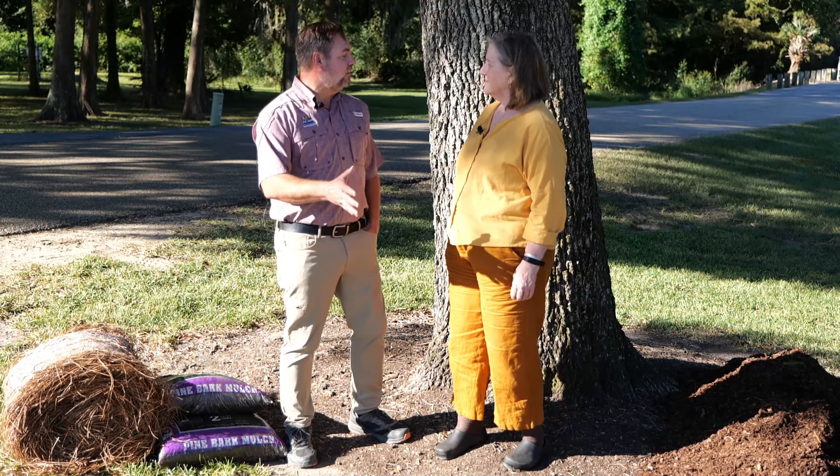I'm here with my good friend and colleague Dr. Hallie Dozier. She's an Associate Professor of Forestry with the LSU AgCenter. Hallie, can you please tell us some of the most important reasons why we need to mulch our trees?